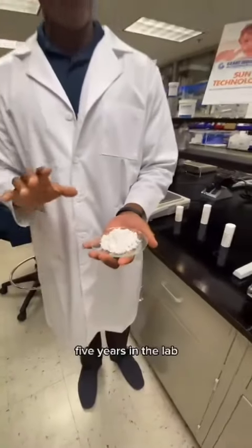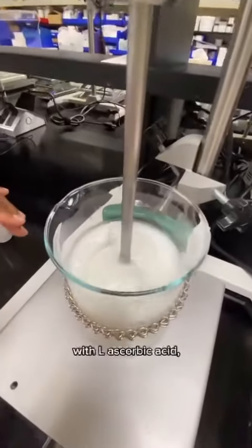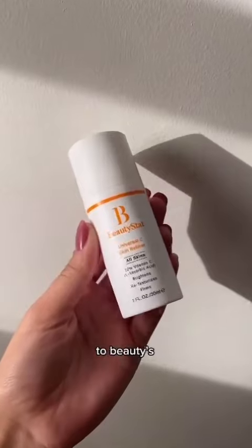I spent the next five years in the lab where we formulated the world's first 20% vitamin C serum with L-ascorbic acid, the purest form, finding the missing link to beauty's gold standard ingredient.